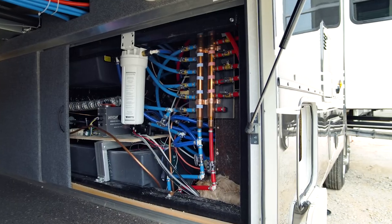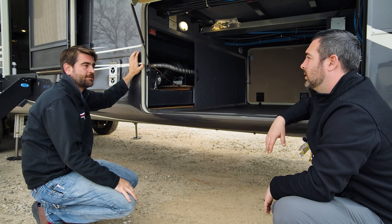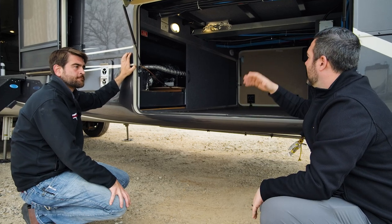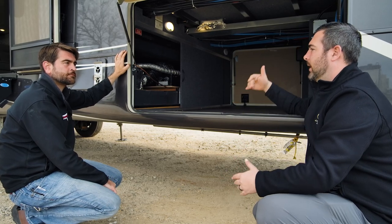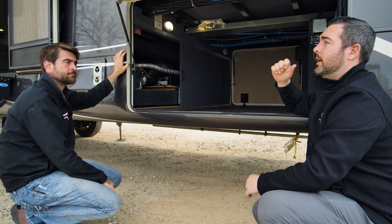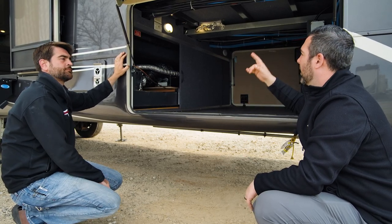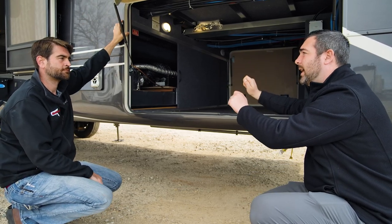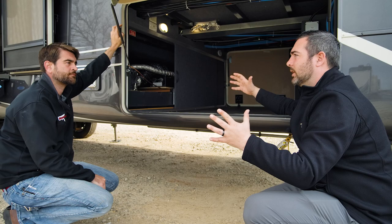Speaking of that copper manifold — you have access to turn on and off every individual water line in the unit. Hot and cold are separated, so you're not going to get those hot and cold drops. What's great about it is, say you have a leak at the kitchen sink — in every other fifth wheel they have a T behind the inlet, and everything branches off from there. But with DRV, everything comes from this manifold. So if I have a leak at the kitchen sink, I can come down here, isolate the hot and cold for the kitchen sink, but I can still go take a shower. I don't have to shut down my whole unit.